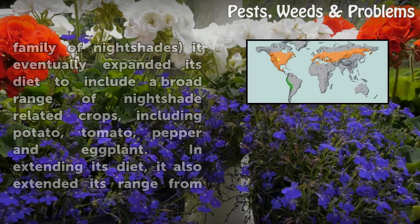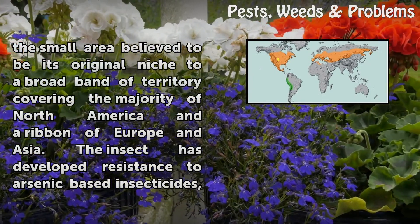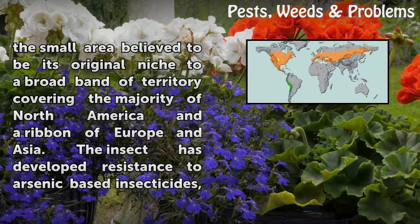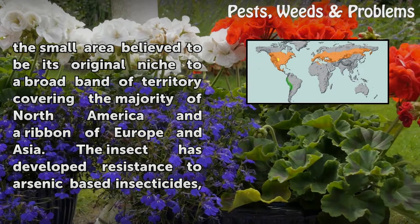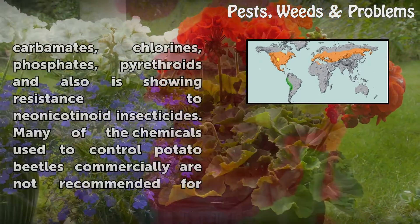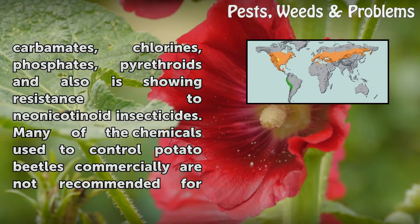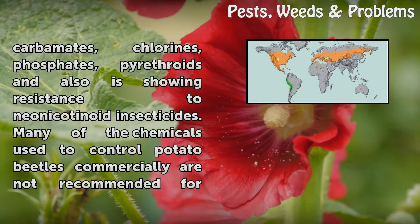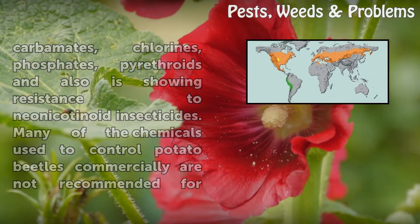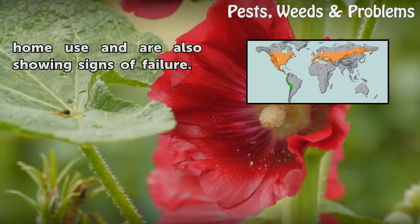In extending its diet, it also extended its range from the small area believed to be its original niche to a broad band of territory covering the majority of North America and a ribbon of Europe and Asia. The insect has developed resistance to arsenic-based insecticides, carbamates, chlorines, phosphates, pyrethroids, and is also showing resistance to neonicotinoid insecticides. Many of the chemicals used to control potato beetles commercially are not recommended for home use and are also showing signs of failure.